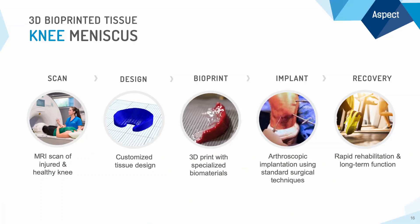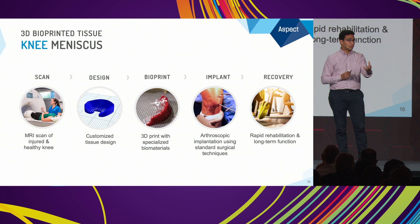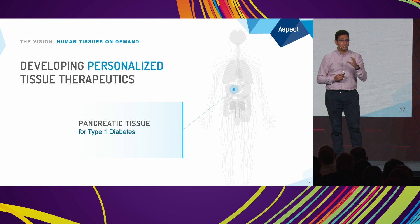We would take that tissue and arthroscopically implant it into a knee, replacing the damaged part, and the patient would be on their path to recovery. Another example of an application we're working on is in the diabetes space, specifically type 1 diabetes.